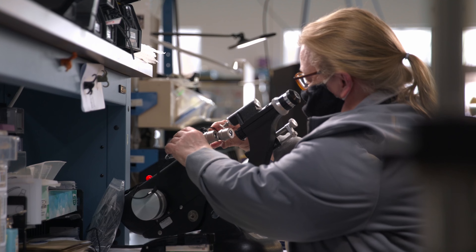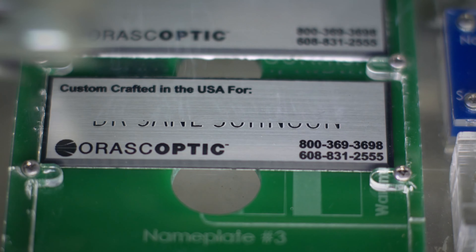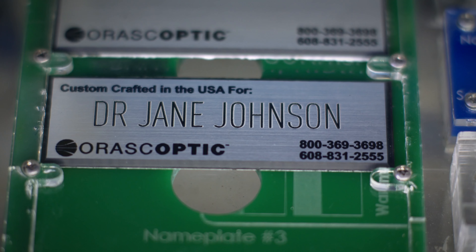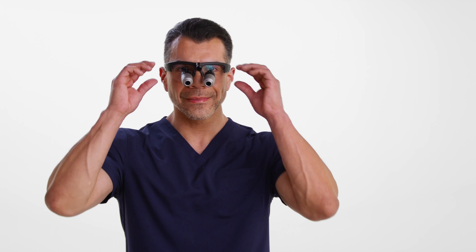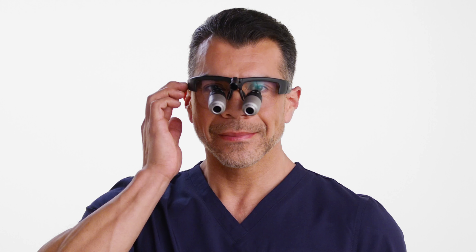To their finely tuned calibration to your individual specifications. To the laser engraving of your name on your one-of-a-kind, handmade, expertly tuned and calibrated loops. You are the essential element behind the unmatched fit and performance of Oroscoptic Loops.